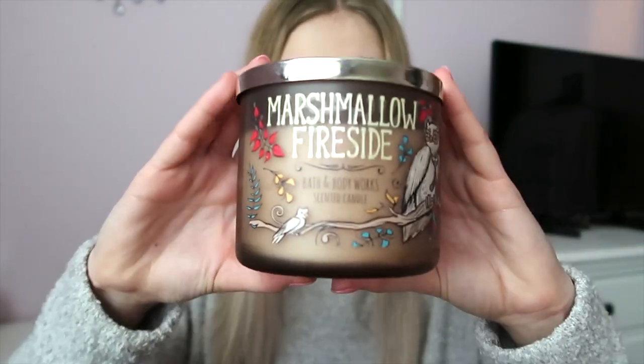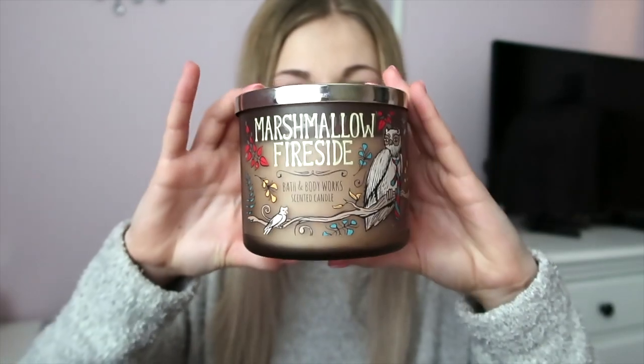I wish you guys could smell these because me just talking about them doesn't do them justice. Next is Fireside Marshmallow — this is last year's packaging but it's a classic they carry every year. It smells like you're at a bonfire roasting marshmallows, but it also has a kind of manly scent to it. The notes are toasted marshmallow, smoldering woods, fire-roasted vanilla, and crystallized amber. The woods and amber together give it that manly quality — if you like flannel-type scents, this one would be really good.